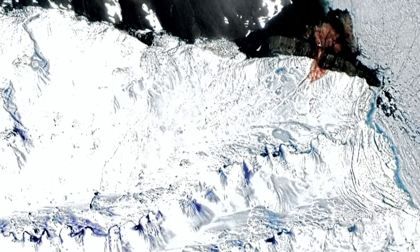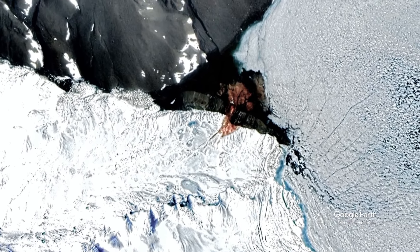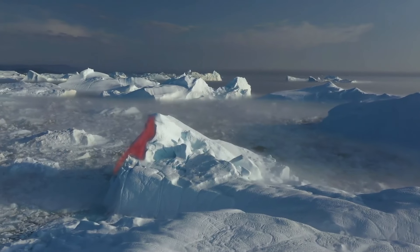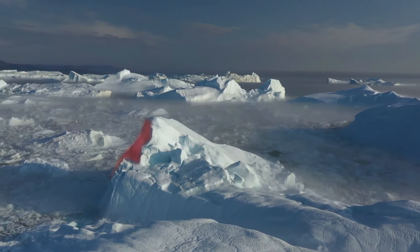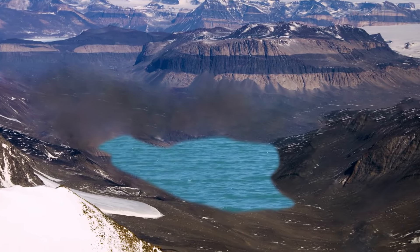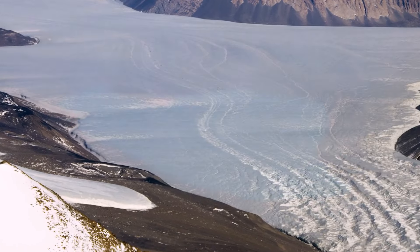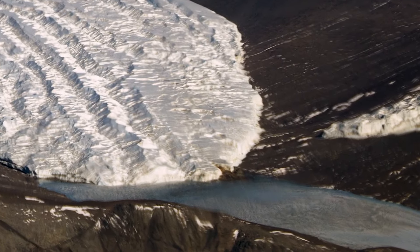You will quickly notice this blood-red waterfall among Antarctica's endless, dazzling white landscapes. Don't worry, it's not blood. For many centuries, the waterfall has been painting snow in a bright red color. The stream flows straight out of a white iceberg. Millions of years ago, there was a small, crystal-clear pond. But then a glacier formed around it, and a thick layer of ice and snow blocks sunlight, heat, and oxygen access. For millennia, the reservoir remained in this cold vacuum.